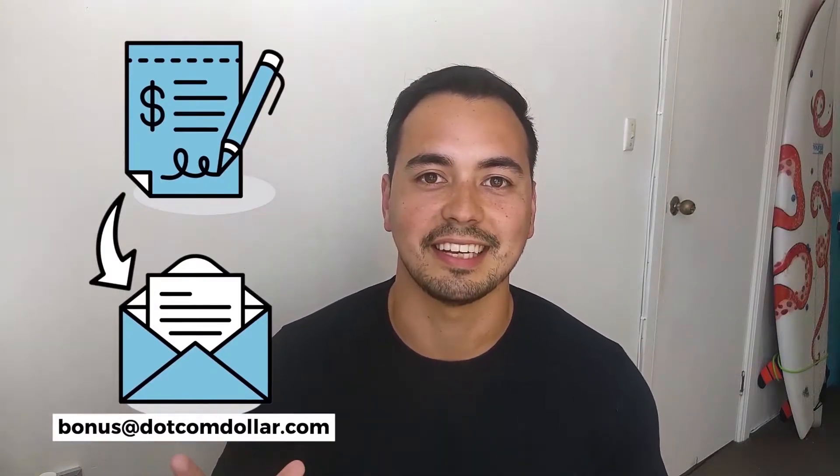A quick note regarding my bonus offer: if you decide to pick up Flywheel through my link, just send me your receipt to my bonus email and I'll send you back access to my bonus course right away. And if you want my free checklist on starting a successful blog, go to the link in the description to get access.